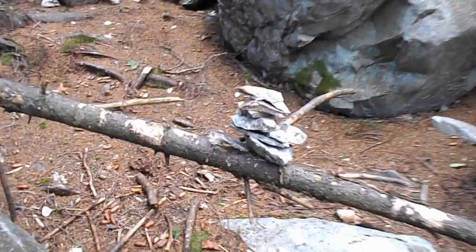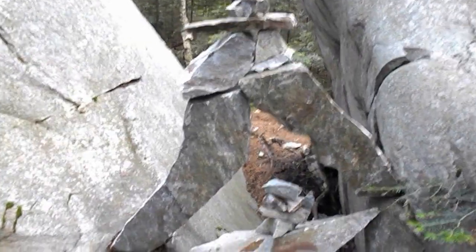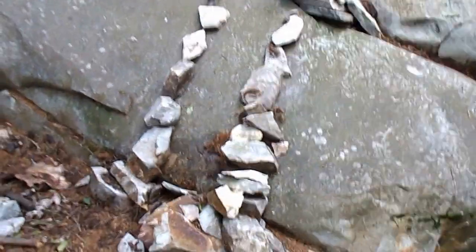Even this fallen tree gets a little cairn on it. And here's a cairn on top of another cairn, between two rocks. This is my favorite.